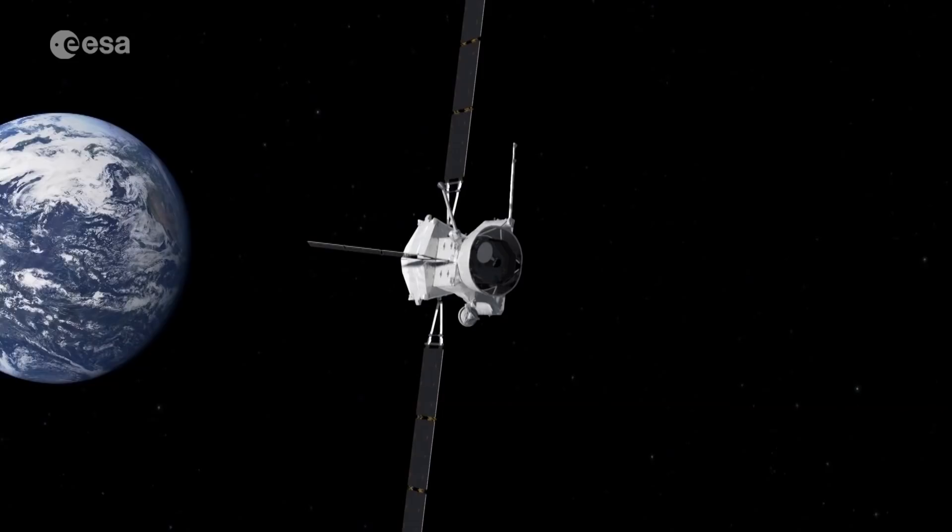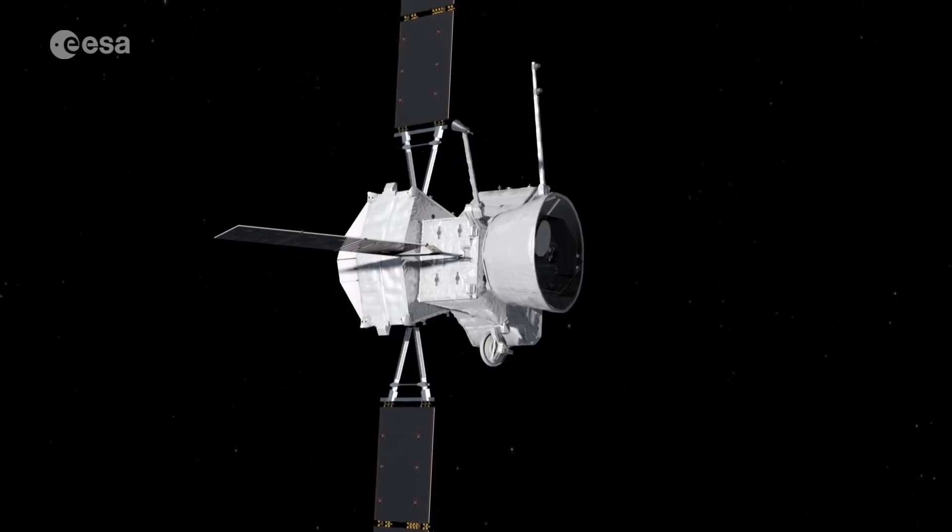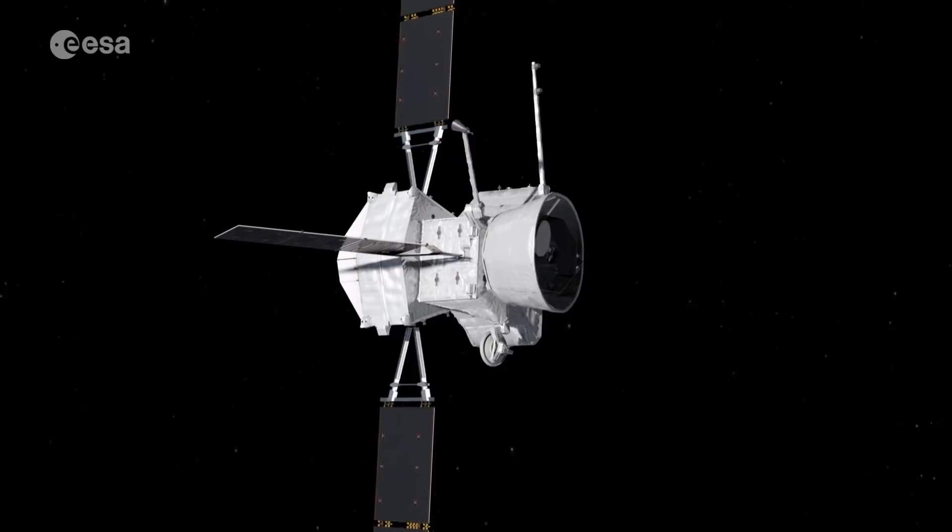But the international science team will need to be patient. It will take seven years for BepiColombo to reach the planet and for Mercury's mysteries to be revealed.